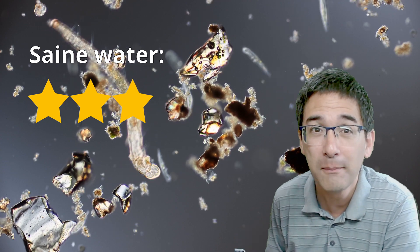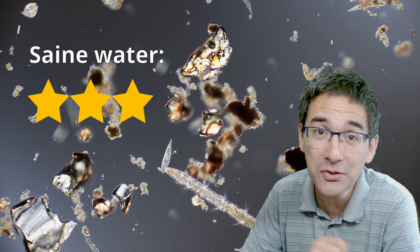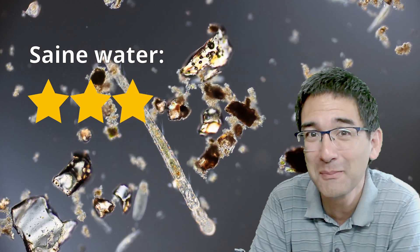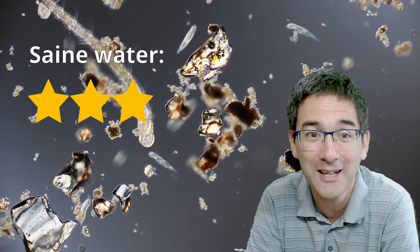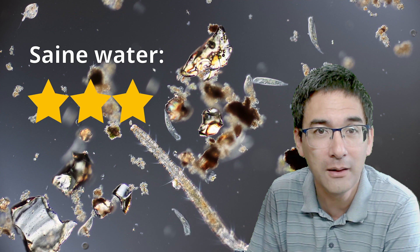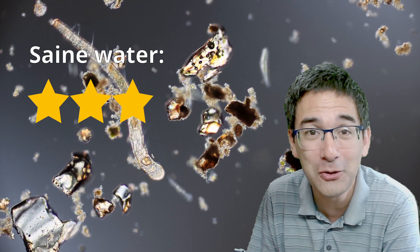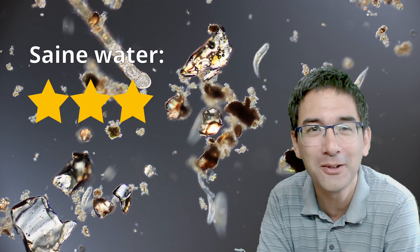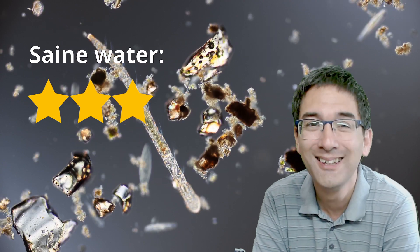If you want to see how I actually put them under the microscope, in my other channel there is a live stream where I observed exactly those specimens microscopically — I'll put a link below in the description. I'll continue my holiday microscopy, so there are plenty of other places I'm going to post videos on, and I'll always give them a star rating. If you like these types of videos, please consider subscribing. Happy microbe hunting as always — see you next time, bye!